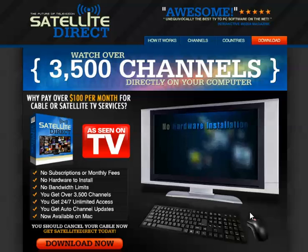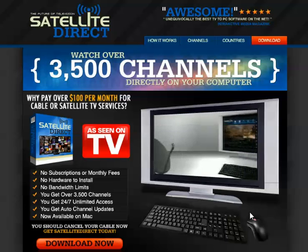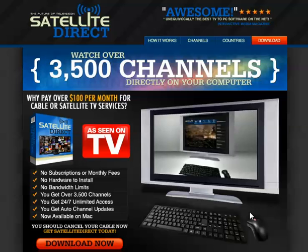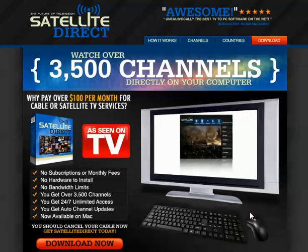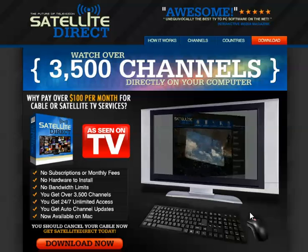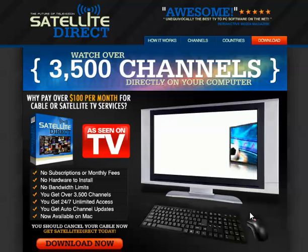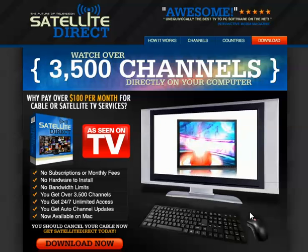There is no hardware to install. You don't need a satellite dish, receiver, or any other equipment. All you need is a computer and an internet connection. It's so simple — all you have to do is download our software and you are ready to enjoy more channels than your current satellite and cable TV online. You can even connect your computer directly to your TV set.